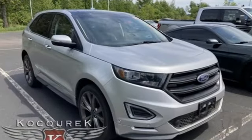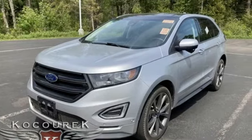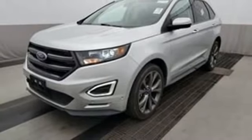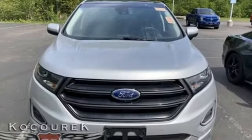EcoBoost engine, dual-zone climate control, Bluetooth wireless audio streaming, rear parking sensors, voice-activated climate controls, Apple CarPlay Android Auto, active noise cancellation, active grille shutters, memory exterior door mirror settings, and hands-free liftgate.